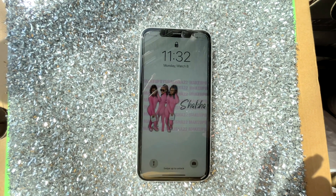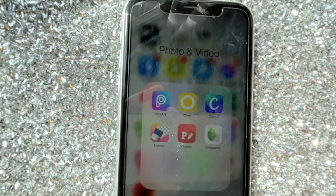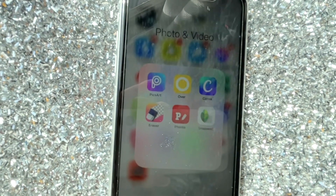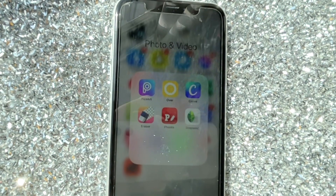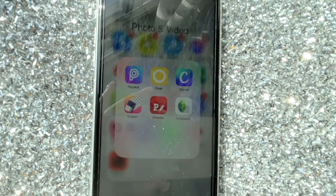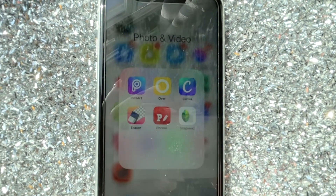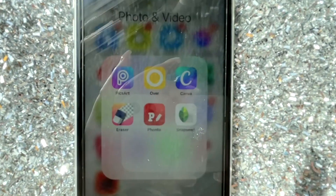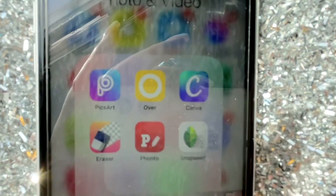Let's get into some apps that you need for your business — these are staples and definitely mandatory. First, I have Pixar — it's a great app where you can remove things from the background, use text, and do all kinds of things. It's a multi-purpose app with tons of features, and a lot of business owners use it.